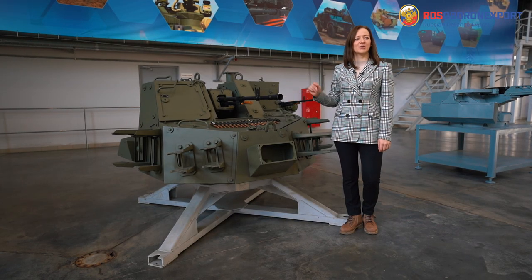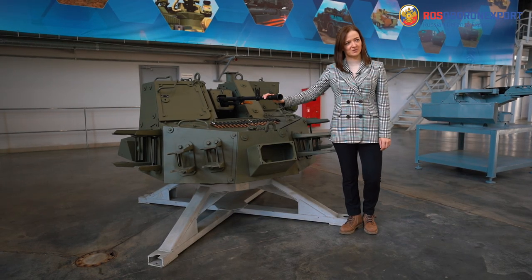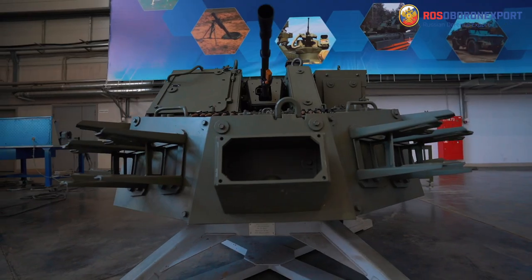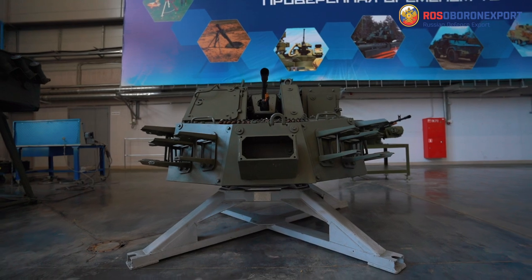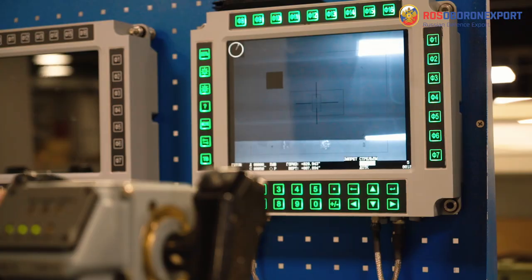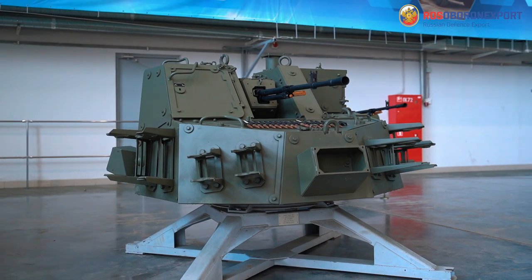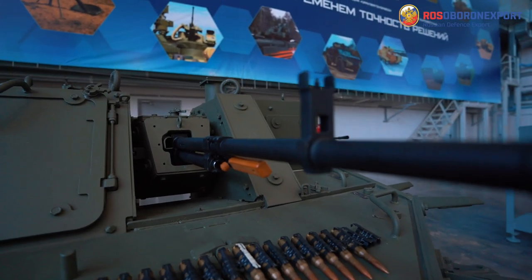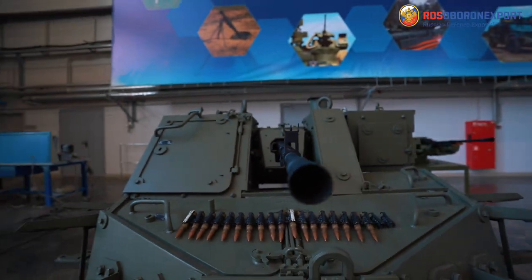One of the main advantages of the system is its modular construction, so you can equip it with a 12.7 mm or a 14.5 mm machine gun. The station is configured as two blocks: a combat module and an operator's workstation. The combat module includes a machine gun block on a turntable, sighting unit, platform with lane drives and ammunition feeding system.